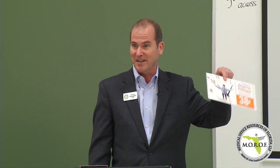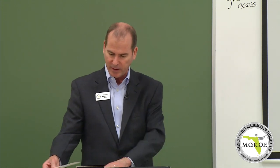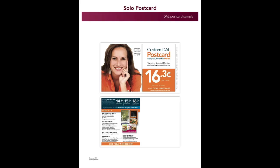We get to buy ink and paper for a little bit less than the average company because of the scale at which we buy things. The next product looks just like the $0.35 postcard, but it's $0.163 — designed, printed and mailed.